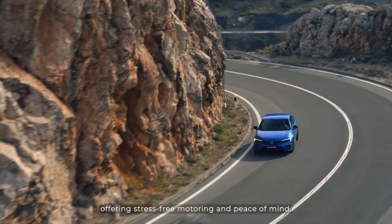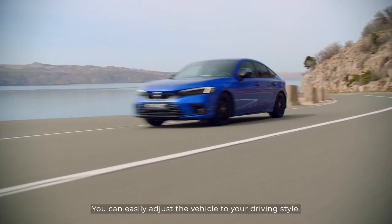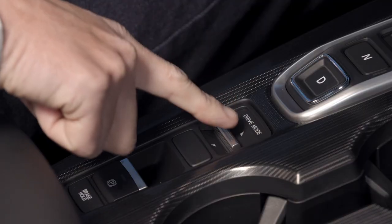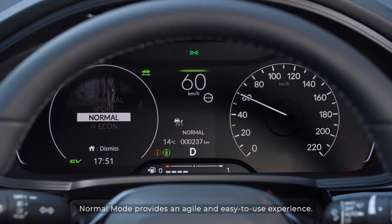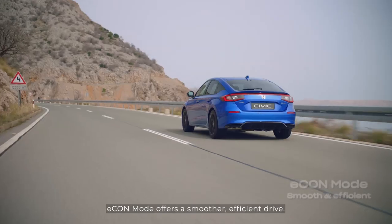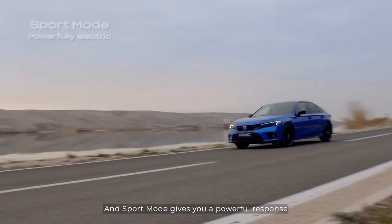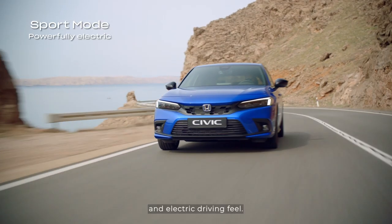Offering stress-free motoring and peace of mind, you can easily adjust the vehicle to your driving style. Normal mode provides an agile and easy-to-use experience. Econ mode offers a smoother, efficient drive. And Sport mode gives you a powerful response and electric driving feel.